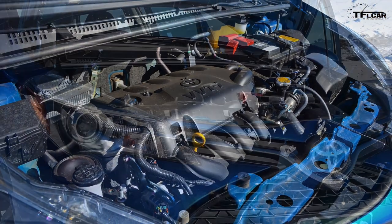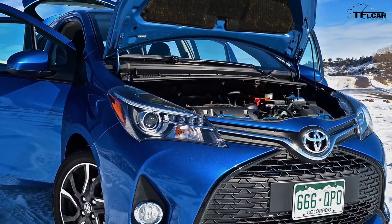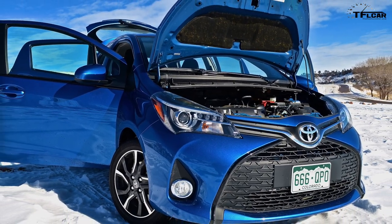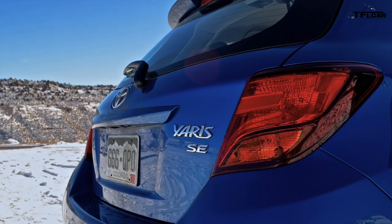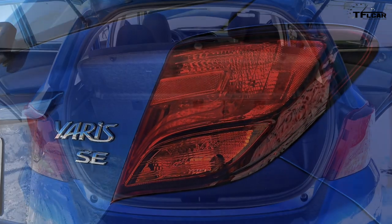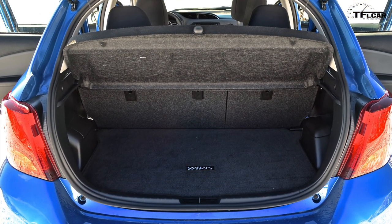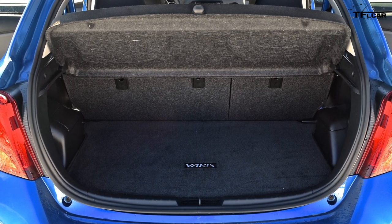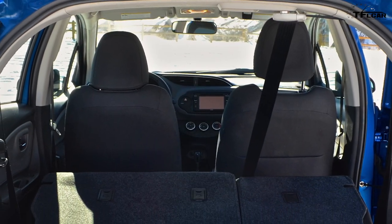It's a car that begs you to push harder and dive a little bit deeper into every corner, which even in standard trim levels is a pleasant surprise. It just feels light on its feet, no doubt due to its perfectly tuned electric power steering system, which also helps save on fuel. When it comes to hauling cargo, despite its size, the Yaris is actually surprisingly roomy. The five-door version, as we tested, has 15.6 cubic feet even with the back seats up, and with them folded it obviously provides even more.